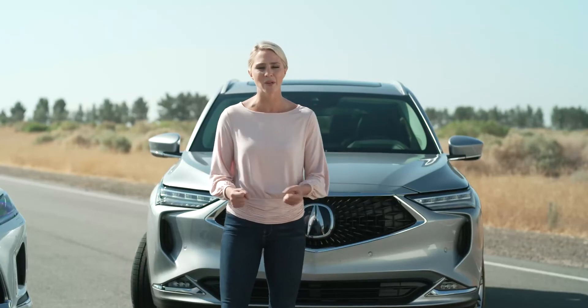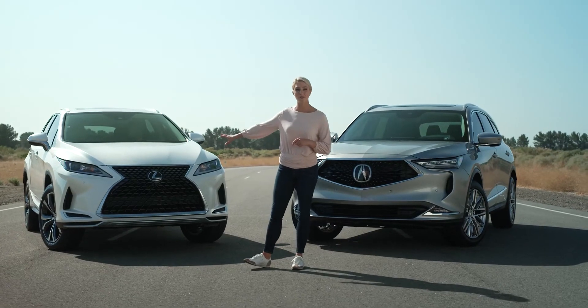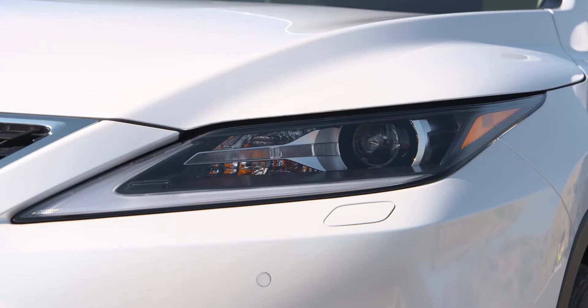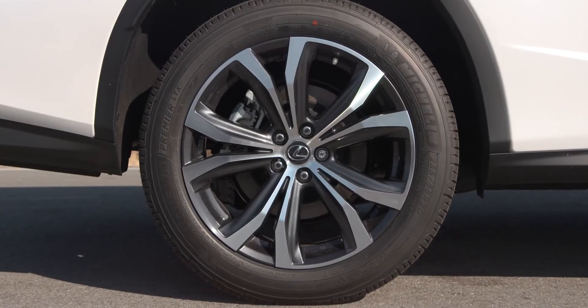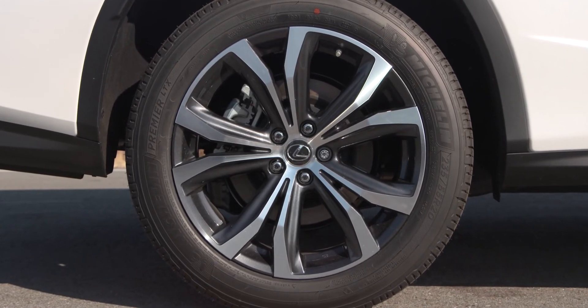If you're anything like me, you want to get behind the wheel of something that's fresh and exciting to drive. The Lexus RX 350L is certainly a bold choice with its oversized grille and aggressive creases. Up front you've got standard LED headlights, and you can opt for a more expensive triple beam version. Either way, they nicely complement the vehicle's sharp edges and body lines. The latest RX 350L sits on 18-inch wheels, but you can always pay extra if you want to go bigger.